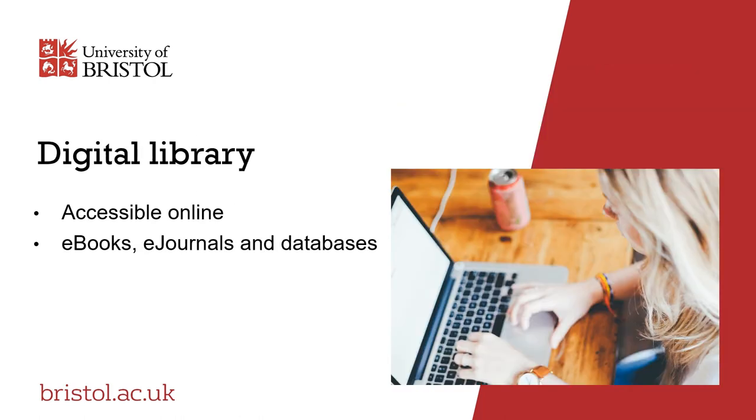Much of the library's scholarly information is available in digital format and is accessible online. This includes large collections of e-books, e-journals and bibliographic databases.